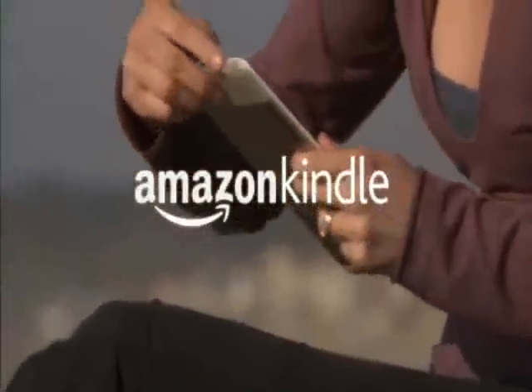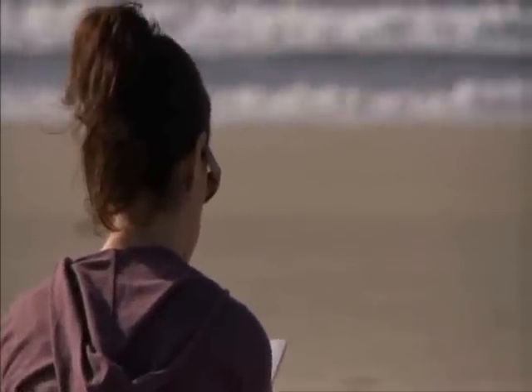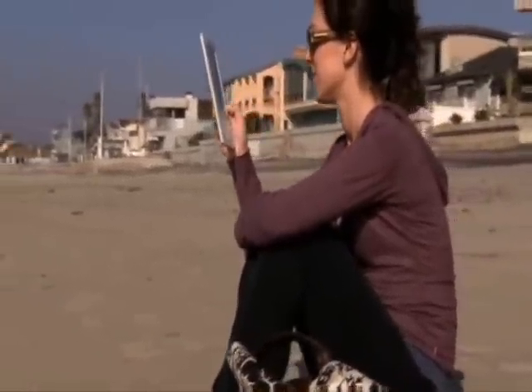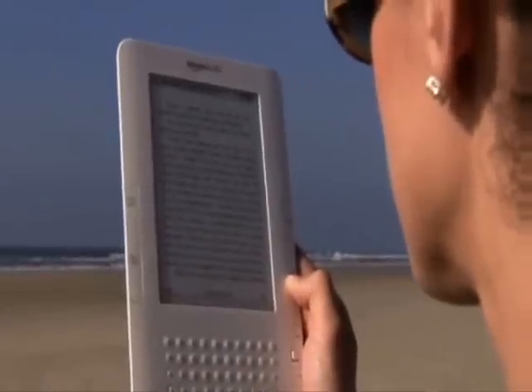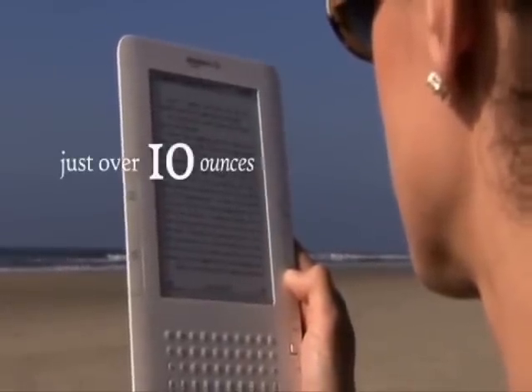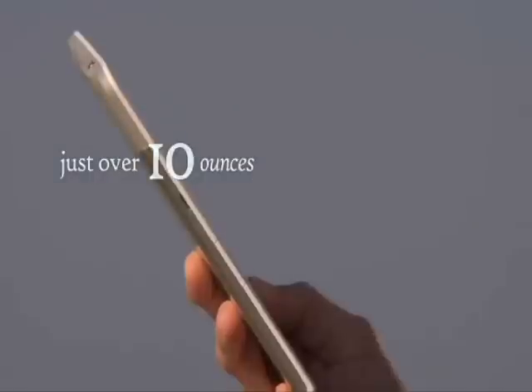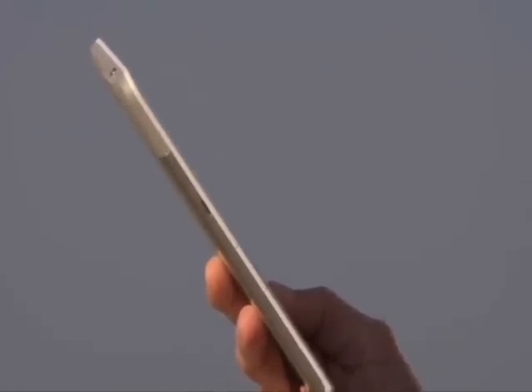Reading with Kindle is like discovering a new favorite book. Let's take a closer look. Kindle is incredibly thin, barely a third of an inch. Weighing in at just over 10 ounces, Kindle is lighter than a typical paperback. It has a nice, solid feel without being heavy. Kindle feels great in your hand.